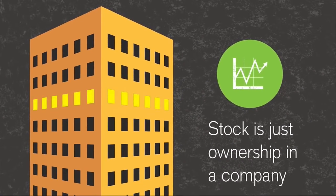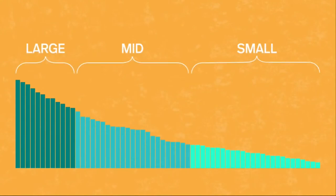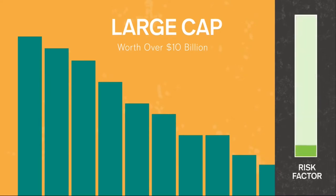There are many ways to classify stock. Two major ones are size, called market capitalization or cap, and company location. Each classification has its own typical level of risk. Large cap stocks include the 500 biggest companies in the U.S. — Apple, Walmart, Disney, Ford, McDonald's. Ever heard of the S&P 500 or blue chips? Same thing. Keep in mind, all stock is risky, but these are generally considered the least risky.